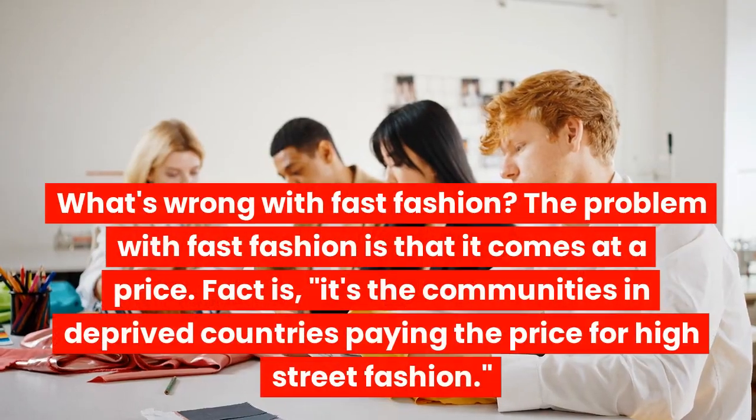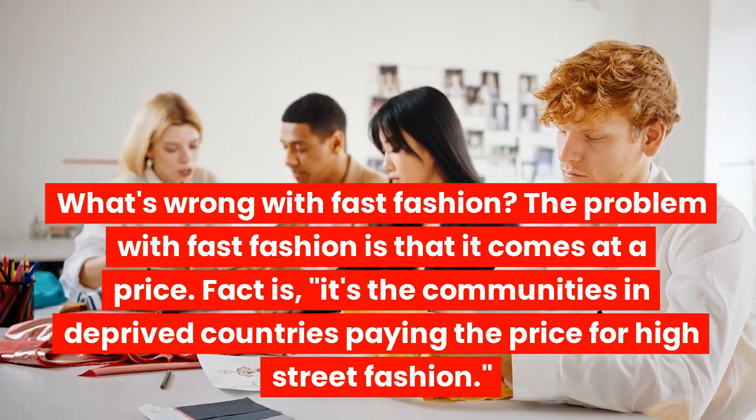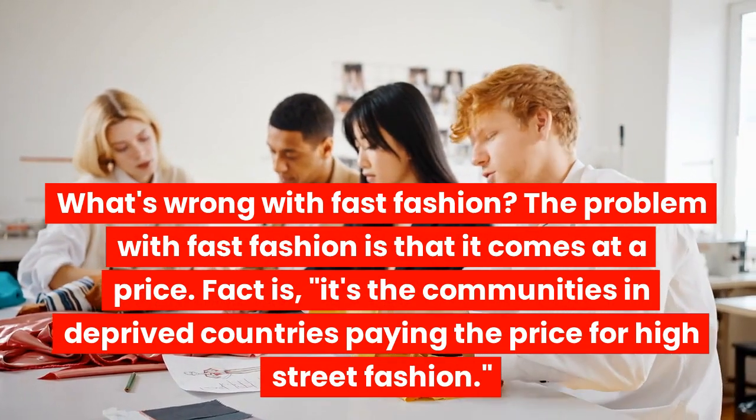What's wrong with fast fashion? The problem with fast fashion is that it comes at a price. In fact, it's the communities in deprived countries paying the price for high street fashion.